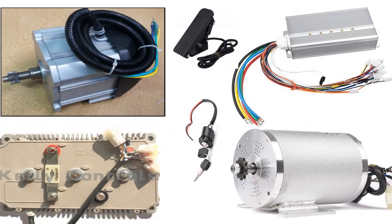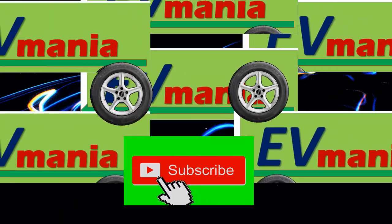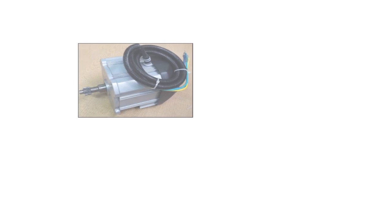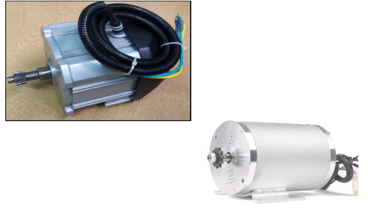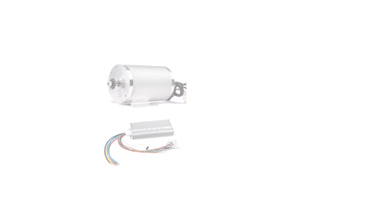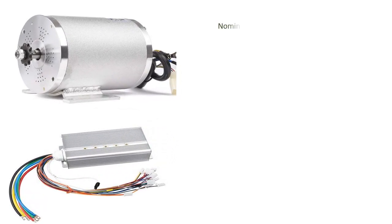We are going to talk about which motor is best for EV conversions and why. In India, we can see 72V, 48V, and even 36V BLDC motors, but the most common ones available are the 72V and 48V BLDC motors. We will compare two different types of motors to find the best operating voltage.